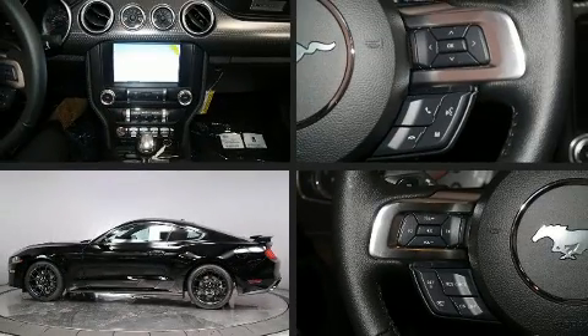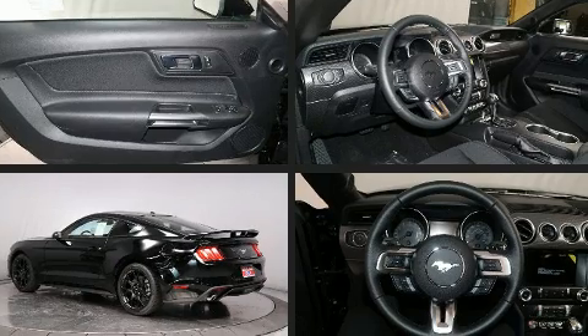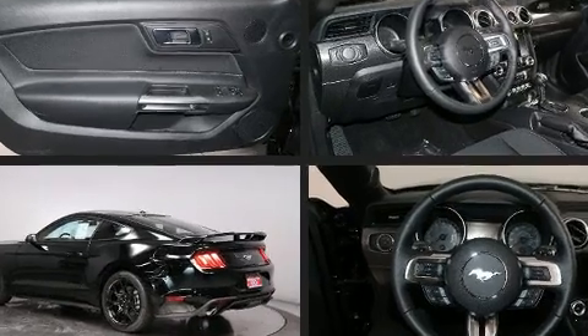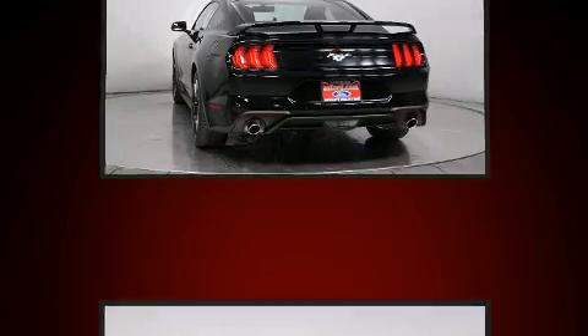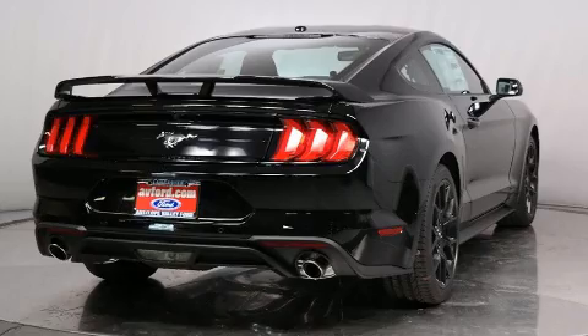You can expect a lot from the 2019 Ford Mustang. Ford made sure to keep road handling and sportiness at the top of its priority list. It features an automatic transmission, rear-wheel drive, and a 2.3 liter four-cylinder engine.